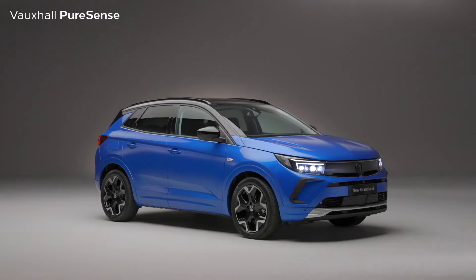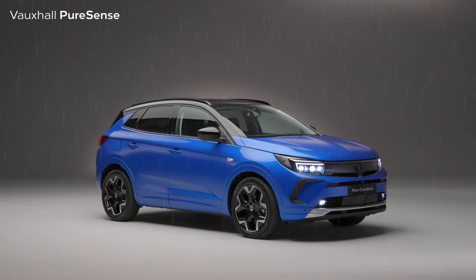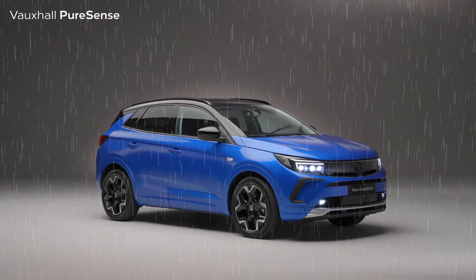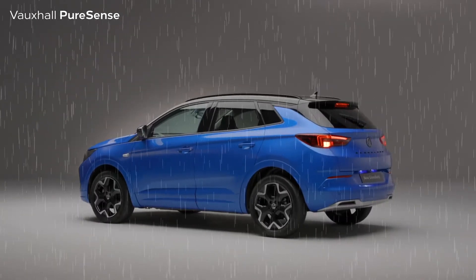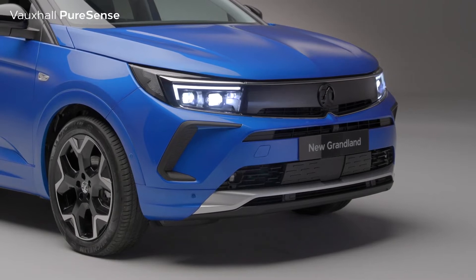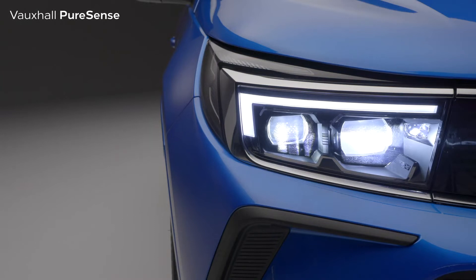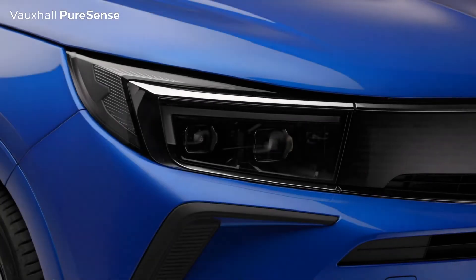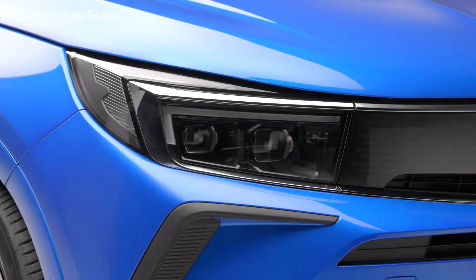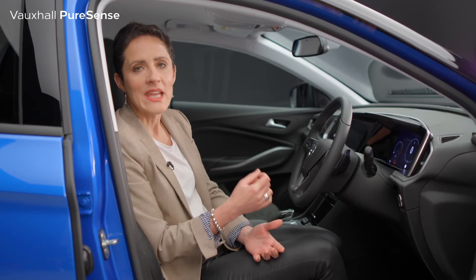Inside there are clever automatic lights and windscreen wipers with a smart set-and-forget setting, meaning you don't have to worry about them in a sudden rain shower or when driving through tunnels — they'll just automatically come on and adjust according to road conditions. The new Grandland uses Vauxhall's new adaptive Intellilux LED pixel headlights, with an incredible 84 LEDs per headlight. The light beam seamlessly adapts to driving conditions and surroundings without glaring oncoming traffic, putting more light on the road ahead and reducing eye strain during night driving.